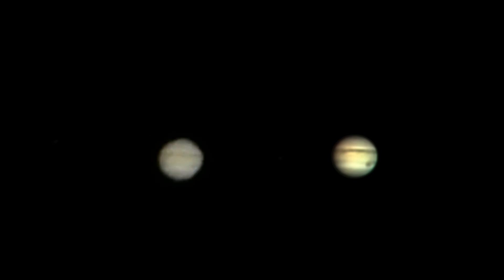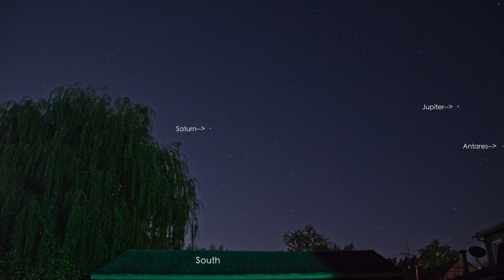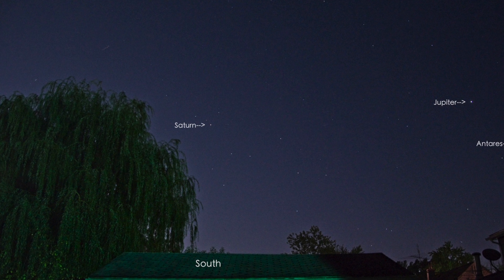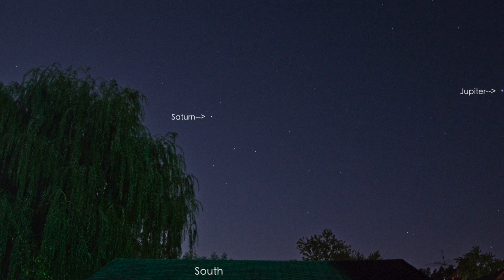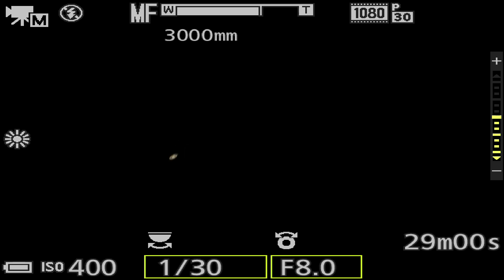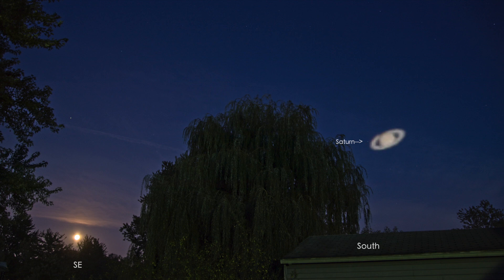I'm gonna have to change a few things up here first, and we're gonna have the tracking mount attempt to find Saturn. This tracking mount sure does make things a lot easier. And there's our ring planet Saturn. All right, so there we have the trio tonight — the two planets are coming out a lot better than the poor moon.